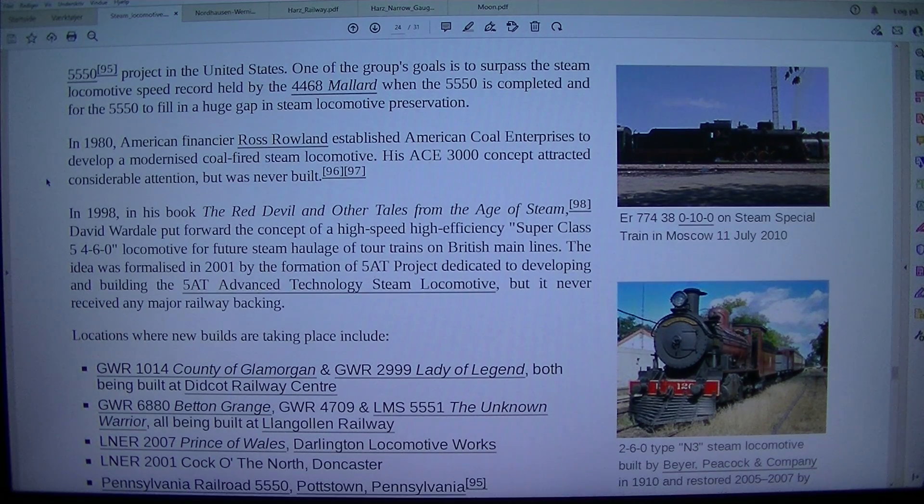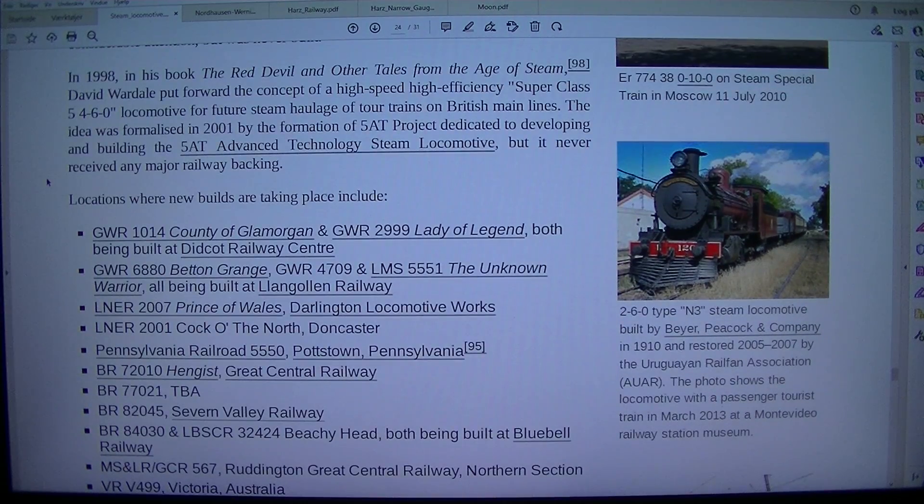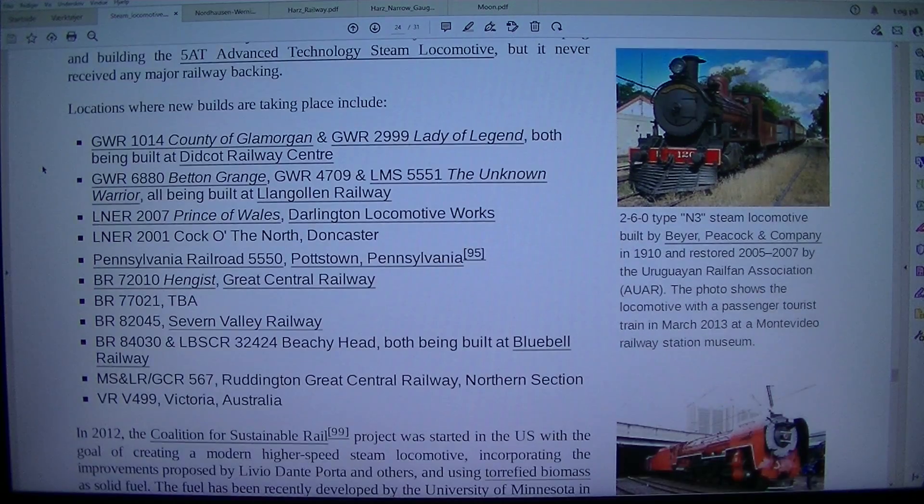In 1980, American financier Ross Rowland established American Coal Enterprises to develop a modernized coal-fired steam locomotive. His ACE 3000 concept attracted considerable attention but was never built. In 1998, in his book The Red Devil and Other Tales from the Age of Steam, David Wardale put forward the concept of a high-speed, high-efficiency super-class 5 4-6-0 locomotive for future steam haulage of tour trains on British main lines.